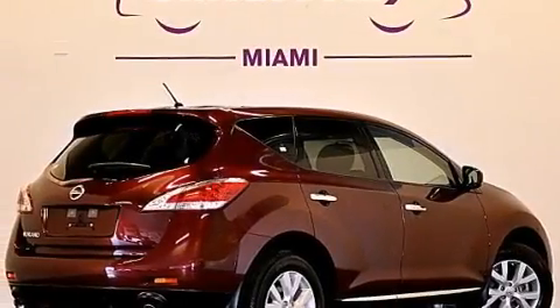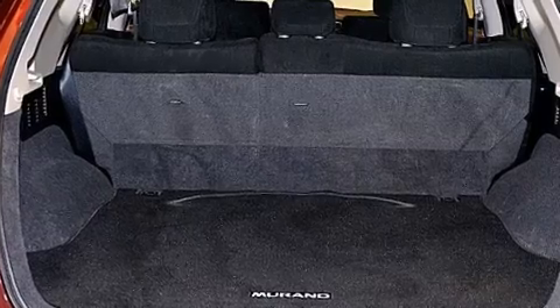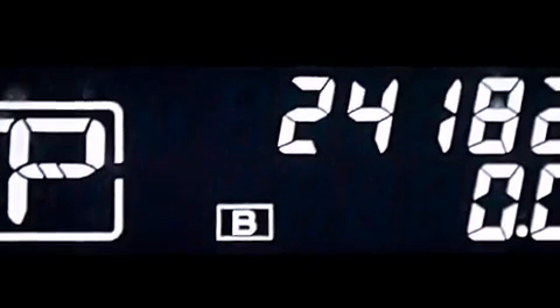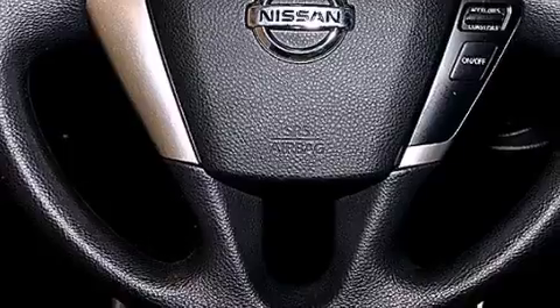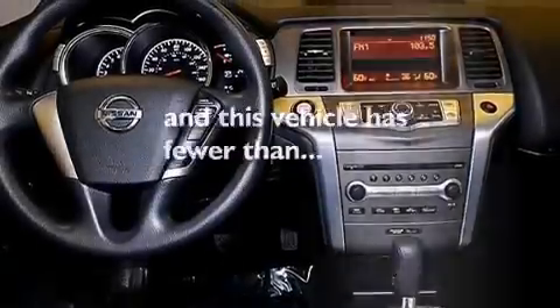The following features are also included: a low-tire pressure indicator, air conditioning with automatic climate control, cruise control, a CD player, a leather-wrapped shift knob, 12-volt power outlets, rear curtain airbags, child seat safety anchors, a pass-through rear seat, and this vehicle has fewer than 25,000 miles on the odometer.